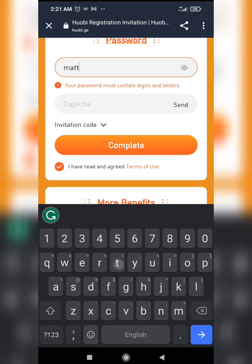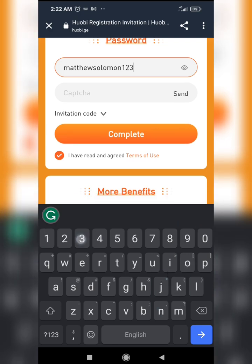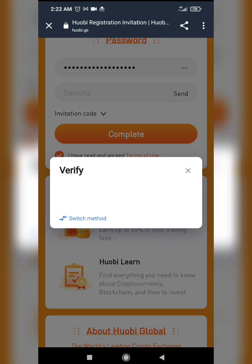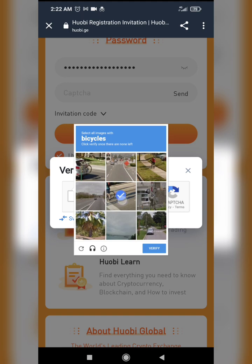Now it's time for my password. I'm going to be using something I'll remember. It's supposed to be very discreet, but because I want you guys to see what I'm doing I'm showing you my password — don't worry, I'll change this. And then there's an 'I'm not a robot' CAPTCHA — bicycles, bicycles, bicycles.